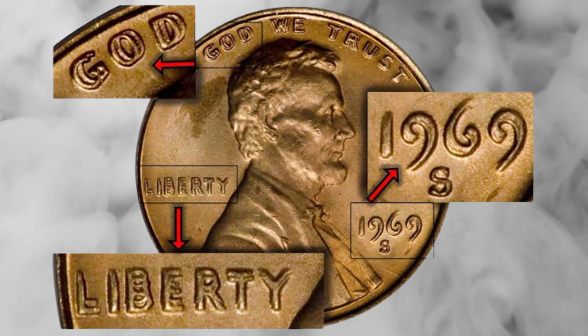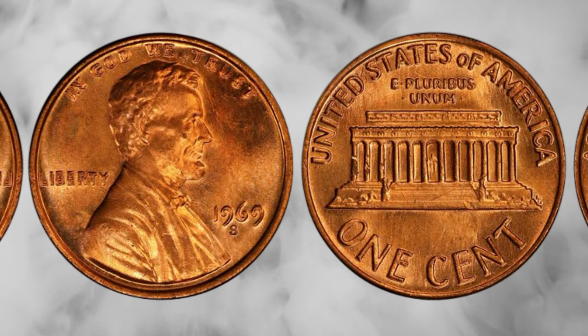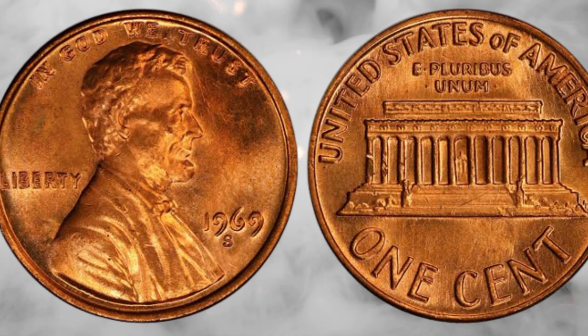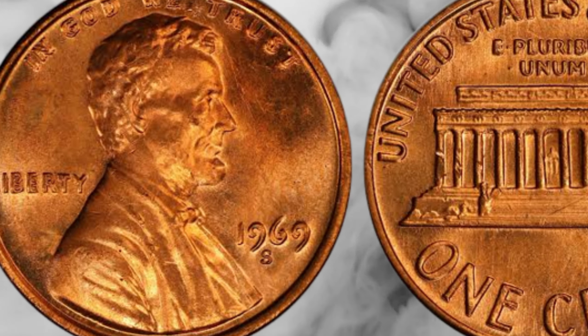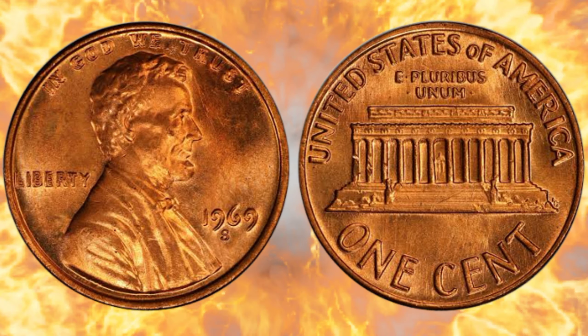What might seem like just a regular coin has a secret history and incredible value behind it. Brace yourselves, because we're about to uncover the astounding journey of the 1969 Lincoln penny — a coin that's worth far more than its face value.